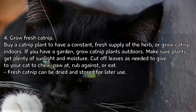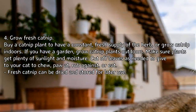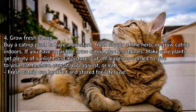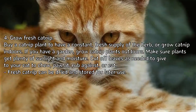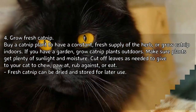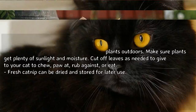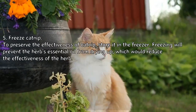Grow fresh catnip: buy a catnip plant to have a constant fresh supply of the herb, or grow catnip indoors. If you have a garden, grow catnip plants outdoors. Make sure plants get plenty of sunlight and moisture. Cut off leaves as needed to give to your cat to chew, pot, rub against, or eat.